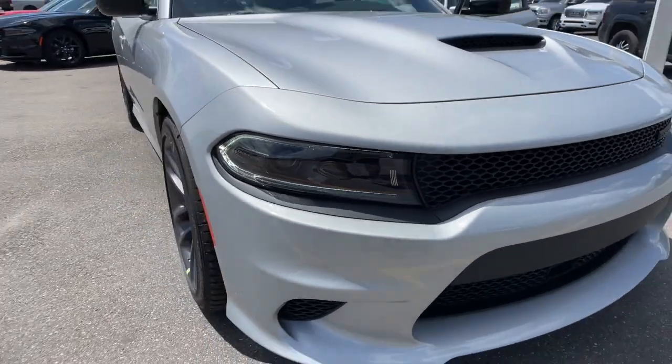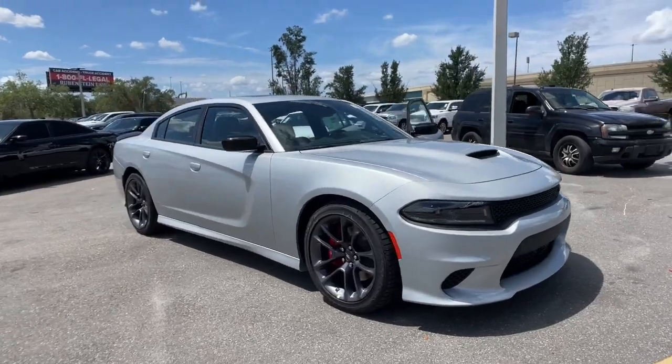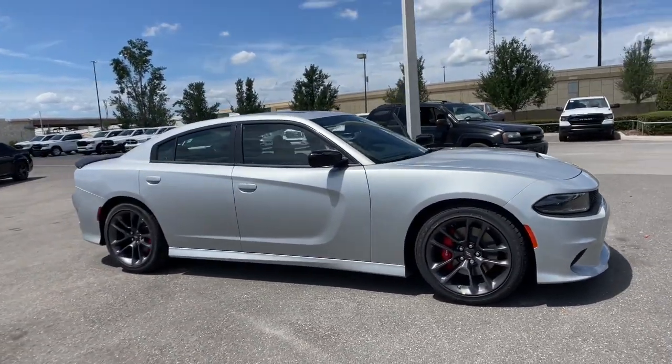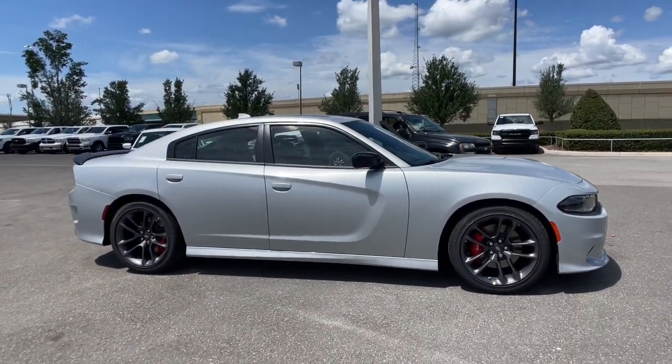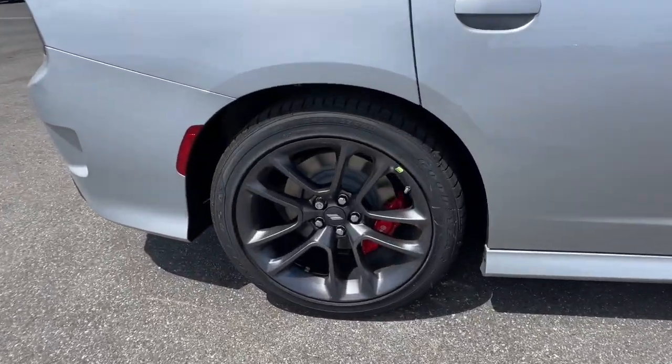Go home happy with the 2023 Dodge Charger. Go bold or go home. The Charger packs aggressive athleticism and unexpected fuel efficiency into a driver-centered, family-friendly four-door package.